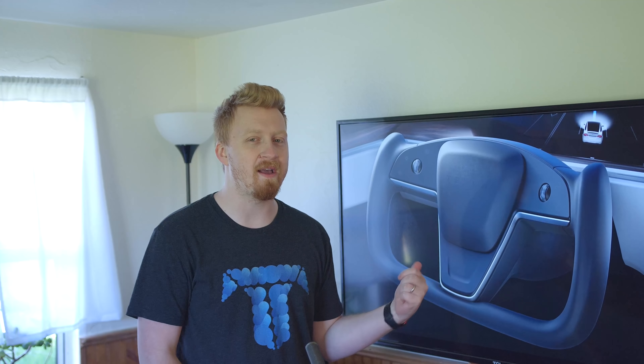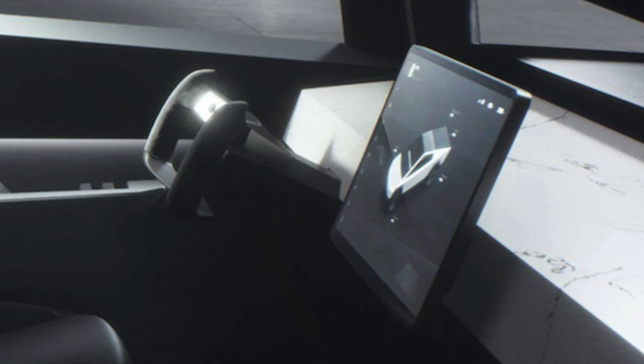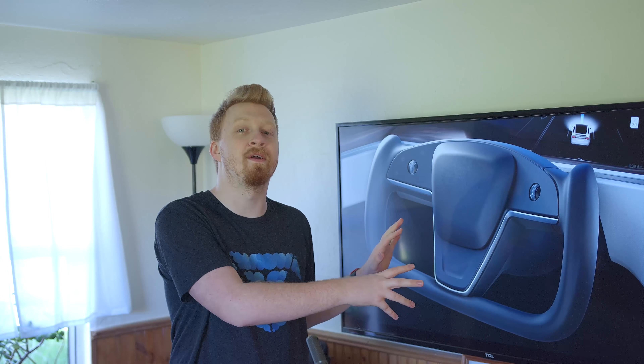Elon Musk on the latest Joe Rogan podcast talked about how the yoke is awesome and fun to drive with, and Joe was kind of bickering with him on that, saying he likes to drive with a full wheel. Elon's response was basically that the car's going to drive you most of the time anyway. Maybe that means you only get the yoke if you buy full self-driving. Elon seems on board with the yoke, and I'm guessing Franz likes it too, given the Cybertruck and Roadster both had yokes. But what production is seeing, what's coming out of the factory, and what we're locating on city streets all seem to be going forward with the full steering wheel.